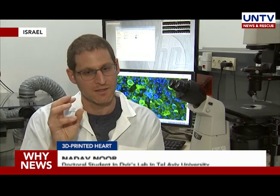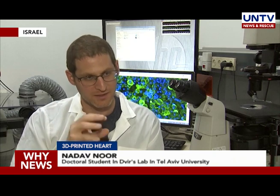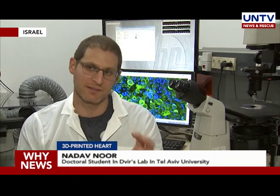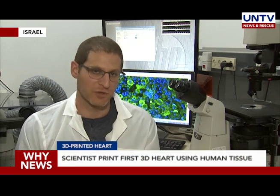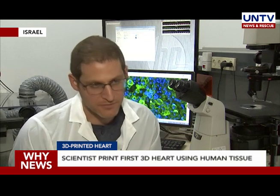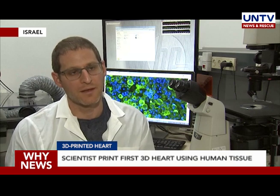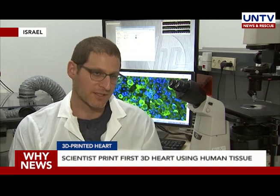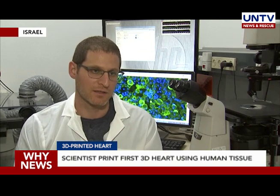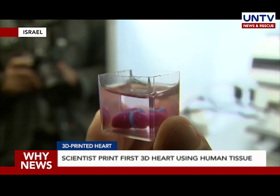"For the first time we printed materials and cells from the human itself and created such a complex geometry of the heart. All the hearts that were printed until now, as far as we know, are made from more synthetic materials or other materials that don't originate from the patient itself."